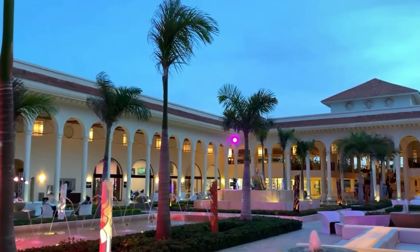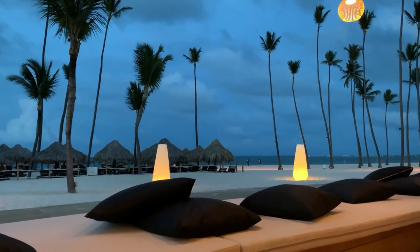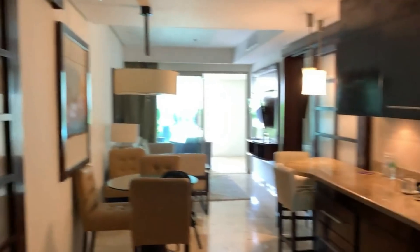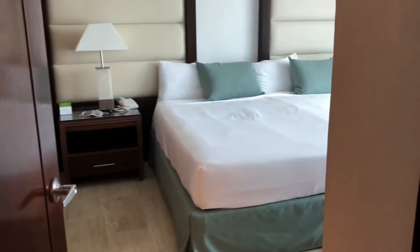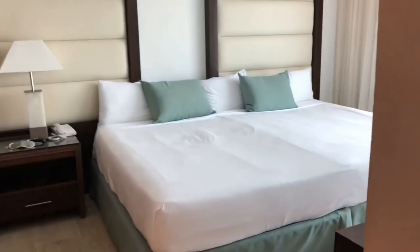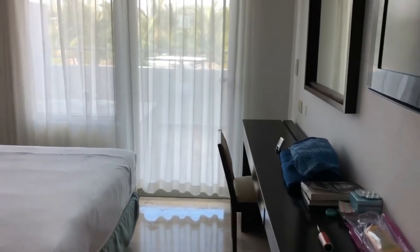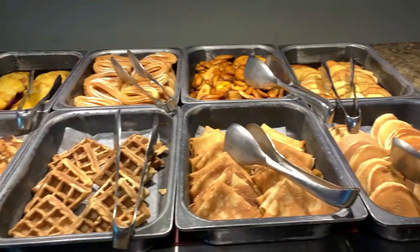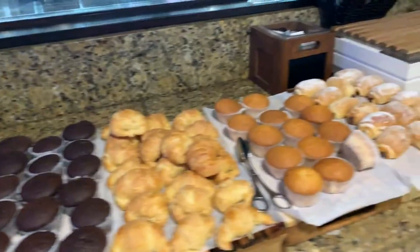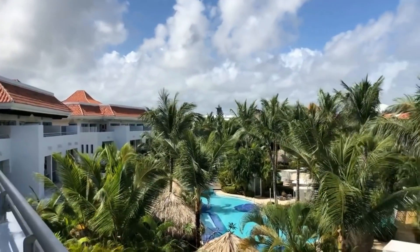Number 4: The Reserve at Paradisus Palma Real All-Inclusive. Located in Punta Cana, this impressive resort has direct access to a private beach area. There's a large outdoor pool with water slides as well as an extensive spa, available at an extra cost. The suites feature a stylish decor with private terrace, a two-person jacuzzi and fully stocked minibars. A sofa bed is provided in each suite, and family suites are also available. The Reserve has 11 restaurants and offers a wide range of activities for adults and children. There's a kids club, yoga, pilates and other sessions, as well as an on-site casino.